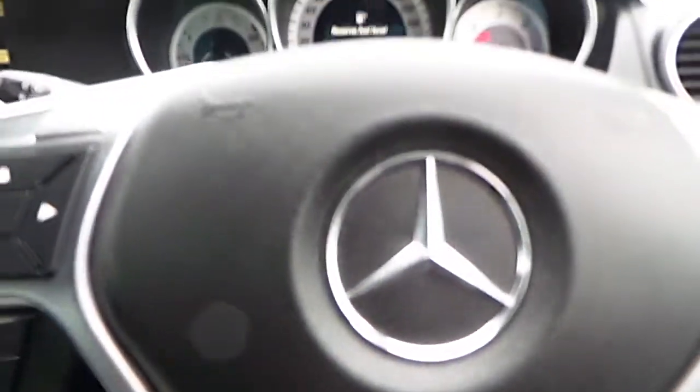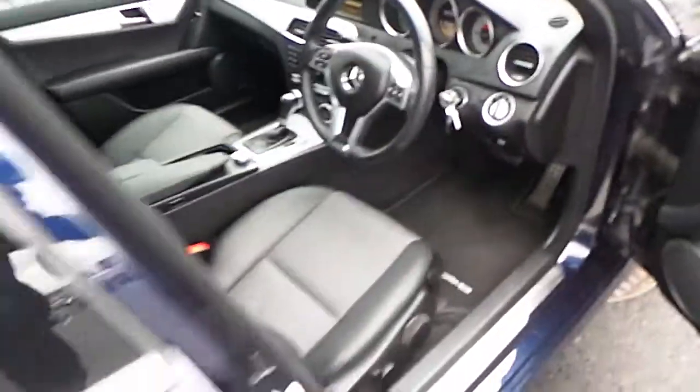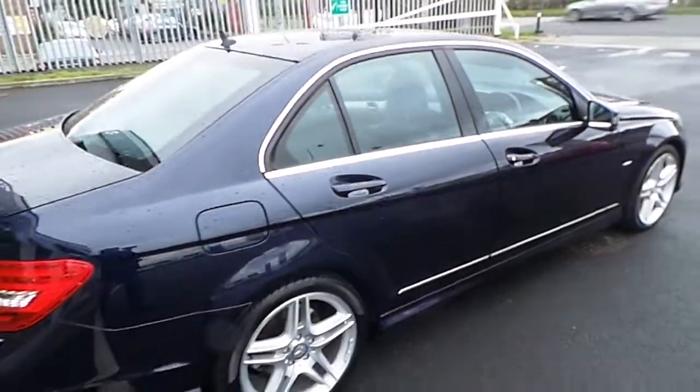For more on this car or to arrange a test drive, please contact Joe Duffy Select at 01-864-7791, or alternatively visit our website at JoeDuffy.ie. Thank you.